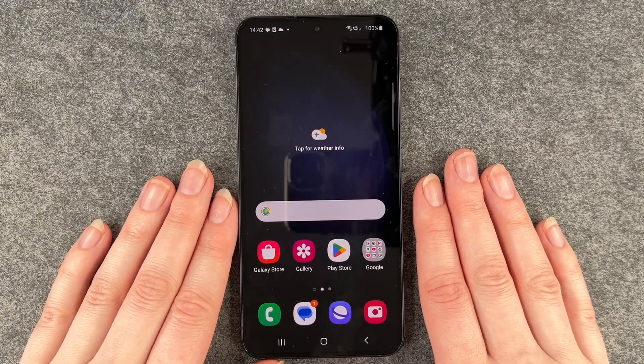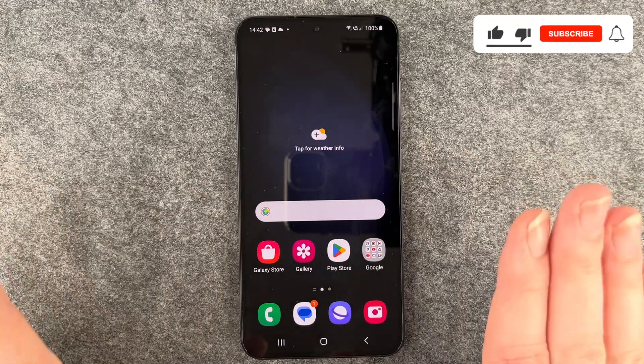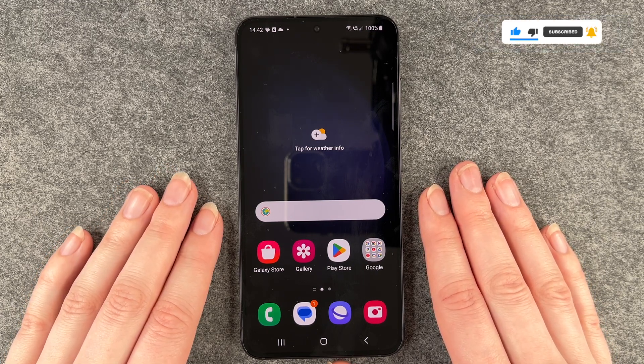Hello buddies, welcome back, it's Ansofie. Today I'm going to show you how you can look for updates for your apps on your Samsung Galaxy S23. Maybe some apps don't work the way you're used to, or there's something else going on, and you just want to check if there's maybe an update available.